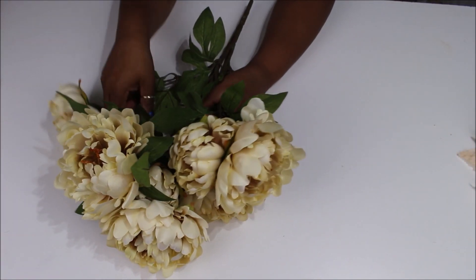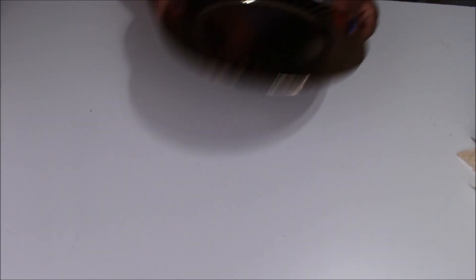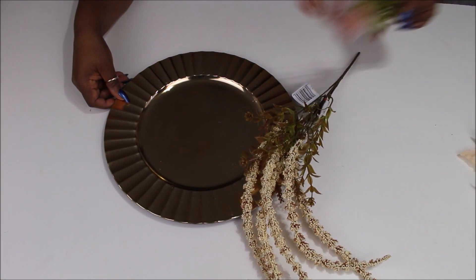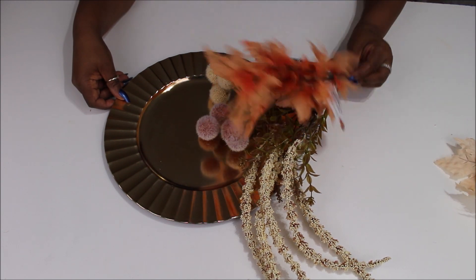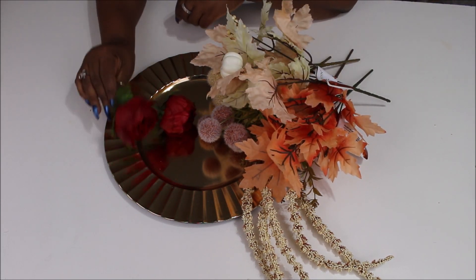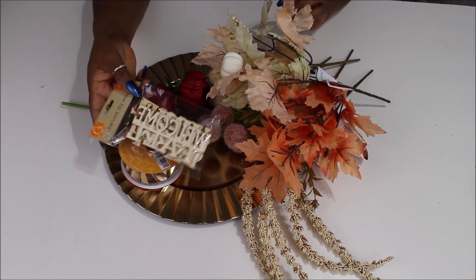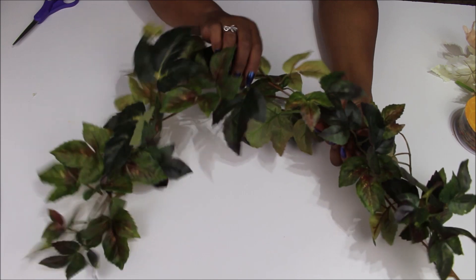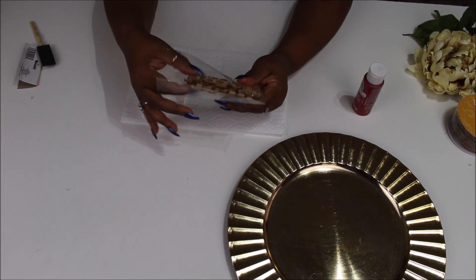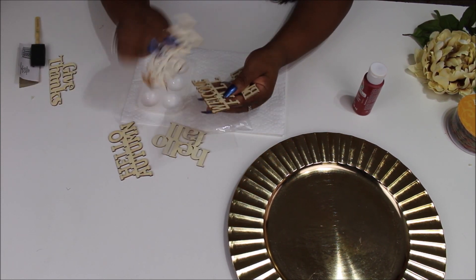I'm starting off showing you these beautiful peonies from Hobby Lobby — they were 40% off — but I'm actually not going to use those, though I do put one on this project. We're going to start with this gold charger from Dollar Tree, along with several picks, leaves, and florals also from Dollar Tree. I also have two red florals from Joann's that I didn't end up using, a really nice cord from Hobby Lobby at 40% off, some Dollar Tree wooden words, and a piece of green and red maple ivy garland from Hobby Lobby I had left over from my gazebo.